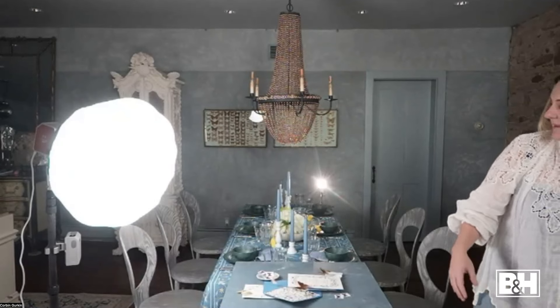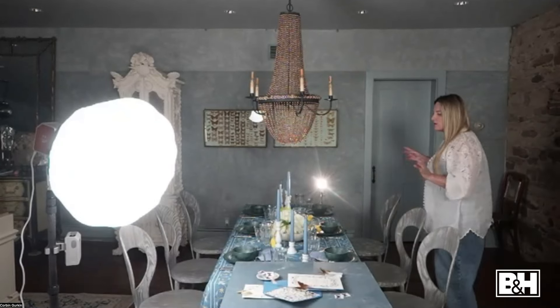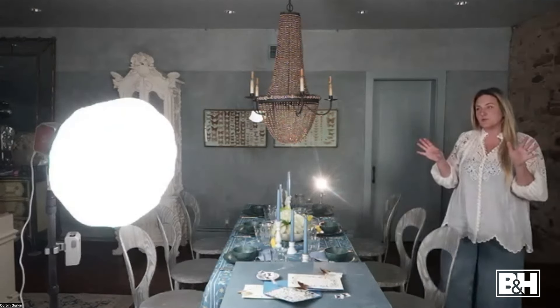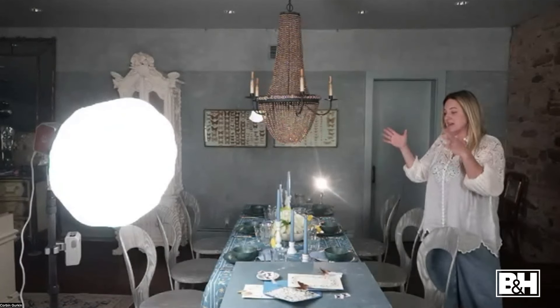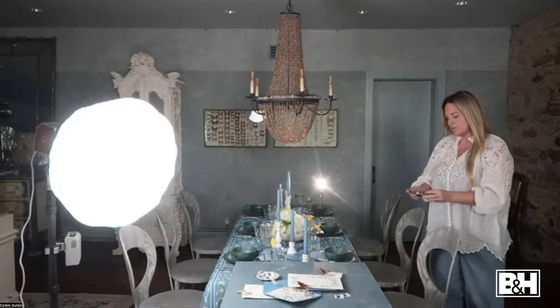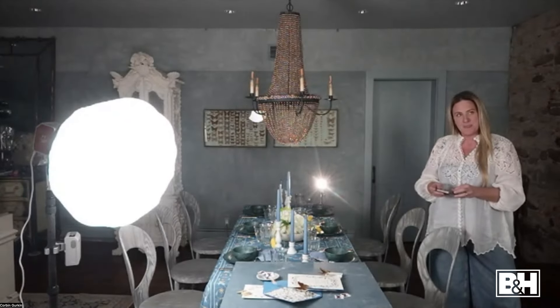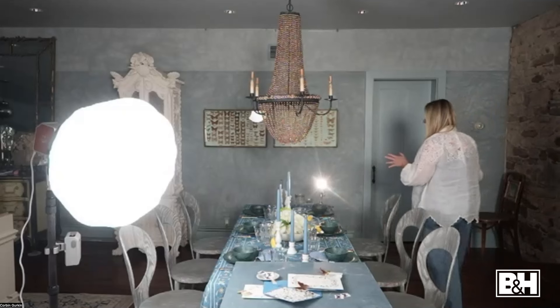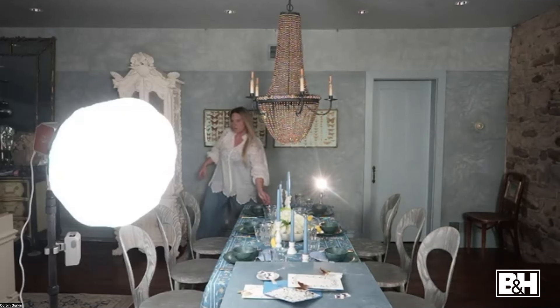I don't tend to go with color gels or really harsh lighting — I like everything to feel soft and natural, lit by the sun. You can come straight on for a beautiful soft look, but I find that setting the light at an angle gives a lot more dimension. I'll show you some examples of shots taken with the Hobo lights and a couple different angles where I would place them.